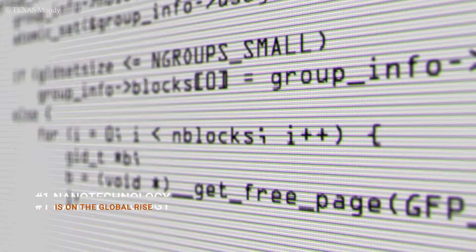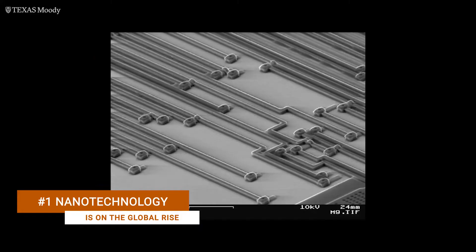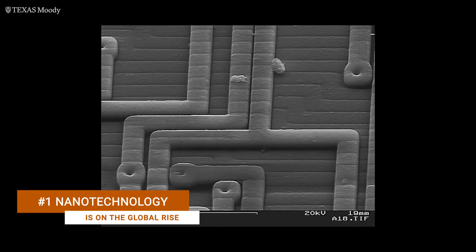I bring my perspective as a social scientist to some of the most exciting science teams here at UT, especially the nanotechnology team that works at the Microelectronics Research Center. Nanotechnology is science, engineering, and technology that happens at the nanoscale, which means that it's about one to a hundred nanometers.